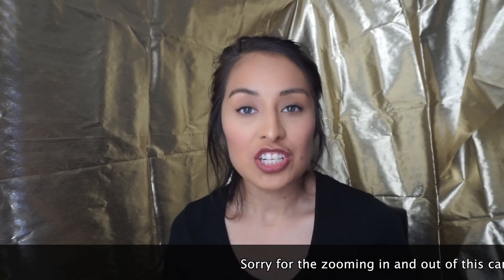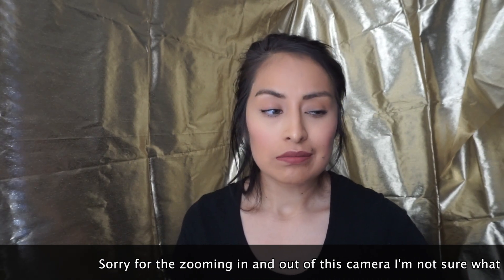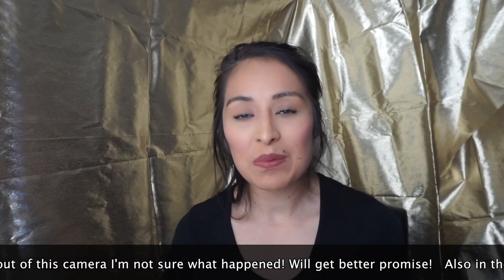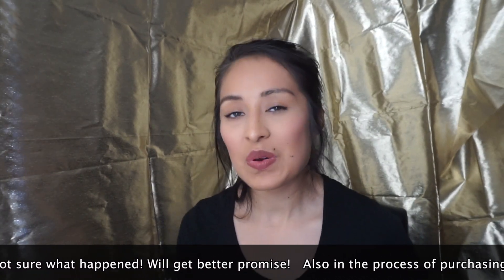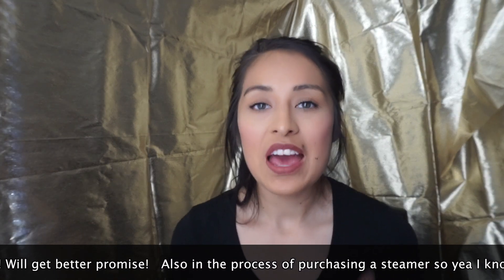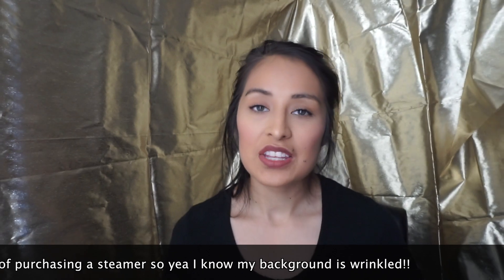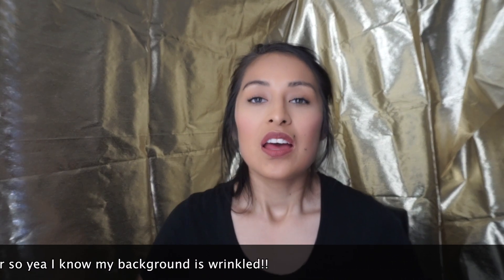If you are new to my channel, hi my name is Olivia. I do fashion, beauty, lifestyle, and family vlogs every now and then. So if you like these kinds of videos, give me a thumbs up, subscribe to my channel, and don't forget to hit the notification bell. That way you are notified every time I upload a video and you will never miss out.